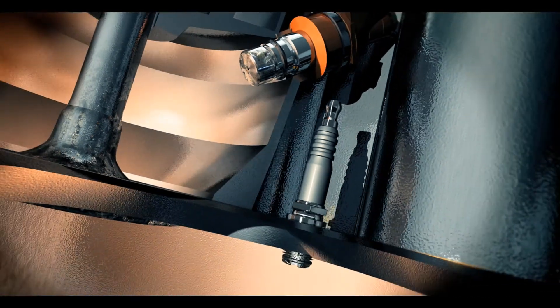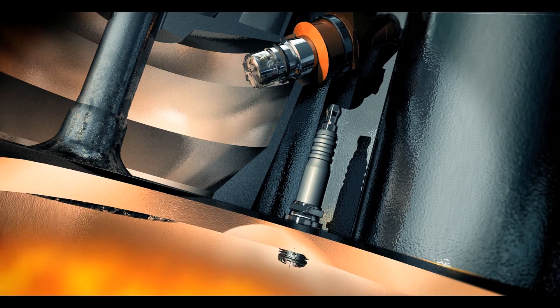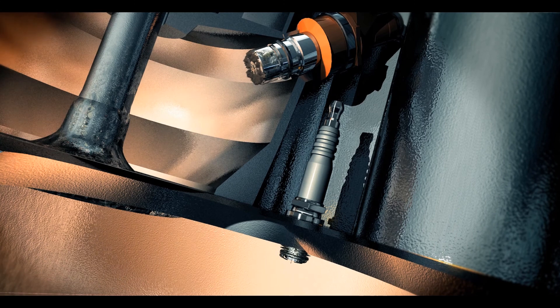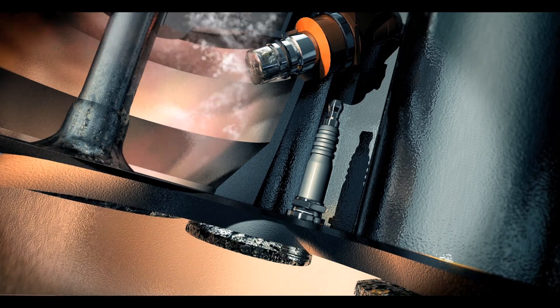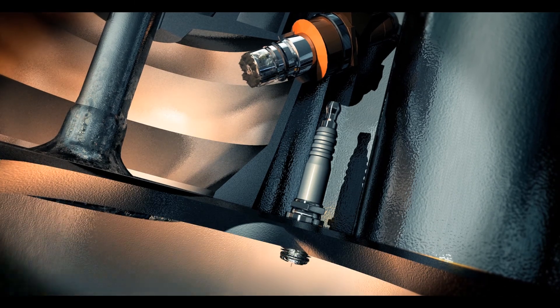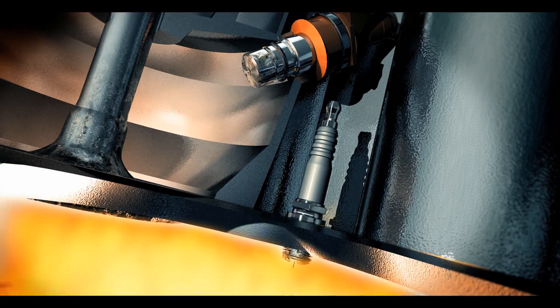Both gasoline and diesel fuel injectors can suffer performance problems due to deposits forming around the injector nozzle, caused by either the fuel itself or the combustion process. This affects the spray pattern of the injected fuel and reduces fuel flow, which degrades the efficiency of the air to fuel mixture and decreases engine efficiency, leading to poorer engine power output, performance and fuel economy with increased emissions.